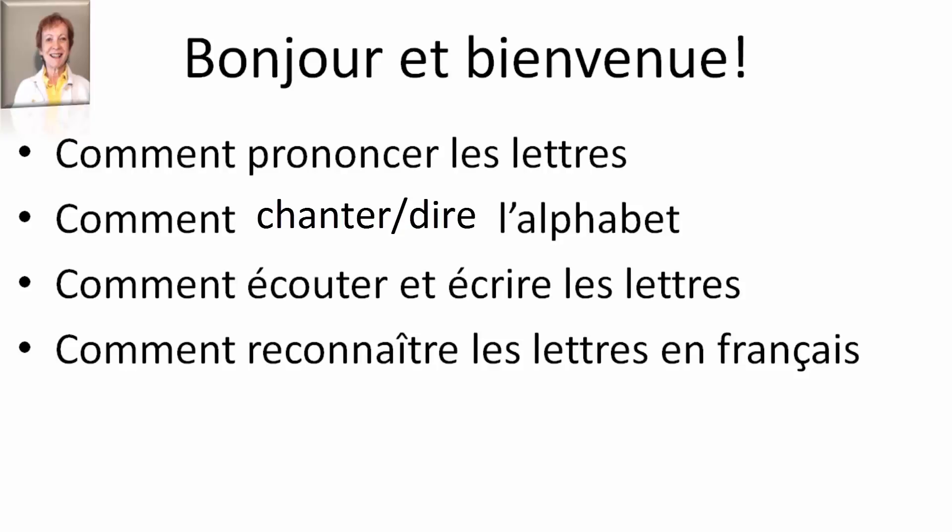Comment reconnaître les lettres en français? If a word is spelled out in French, you will be able to recognize which word it is because you know the letters.